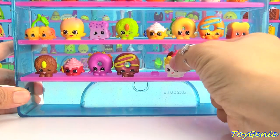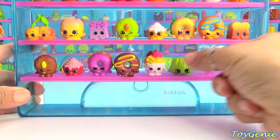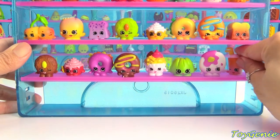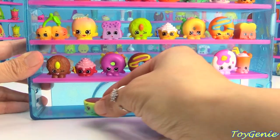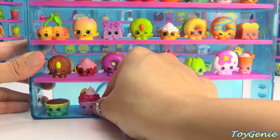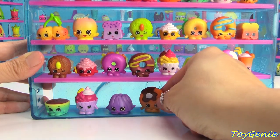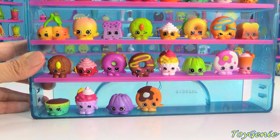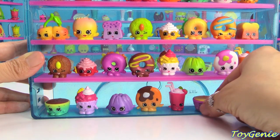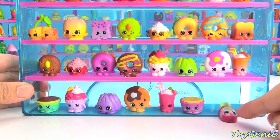Next comes Sweet Treats and we have Ice Cream Queen in white, Jiggly Jelly in green, Pancake Jake in white and pink, Berry Smoothie in orange, and Betsy Buttercup in yellow and green. Then back to Ice Cream Queen, Jiggly Jelly, Pancake Jake in brown and orange, Berry Smoothie in pink, and Betsy Buttercup in purple.